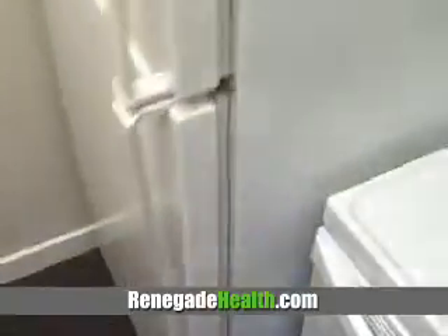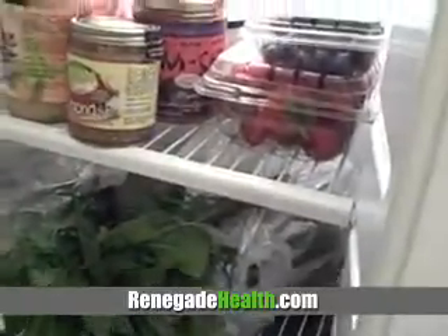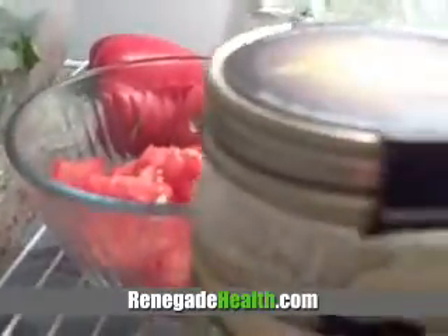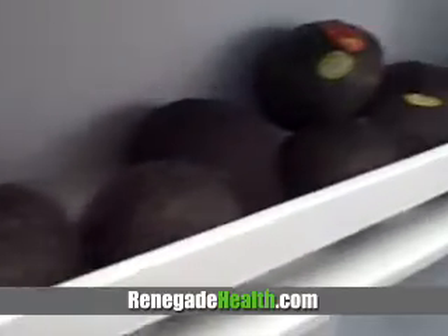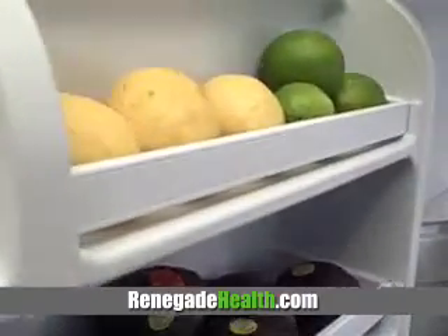And let's see over here in the fridge. Here it is. What do we got here? We've got some berries, kimchi — which is fermented sauerkraut, Korean style — tomatoes, cilantro, dandelion greens. I'm actually going to have some here. And we have some dill and some more greens and some lettuce and some apples. Avocados. Look at all that stuff. And those aren't lettuce — those are lemons and limes.